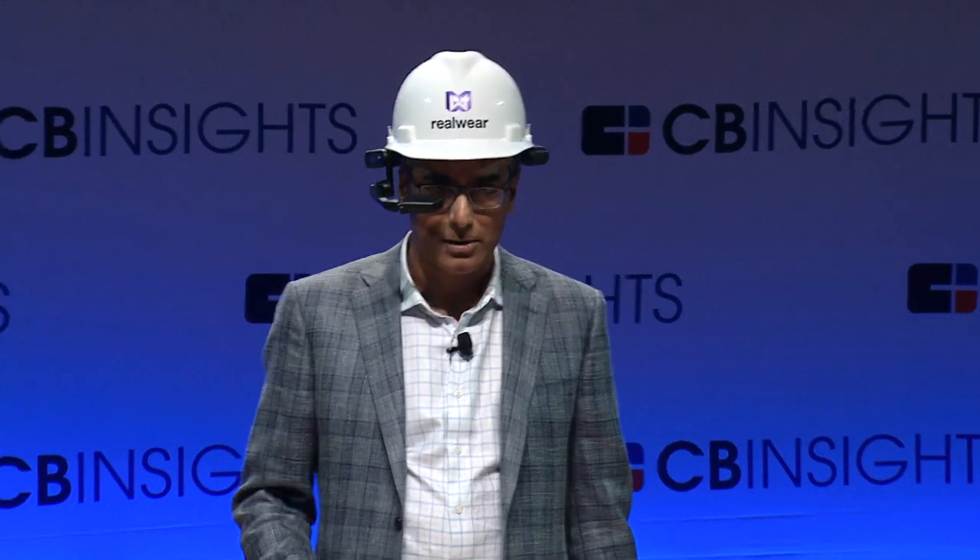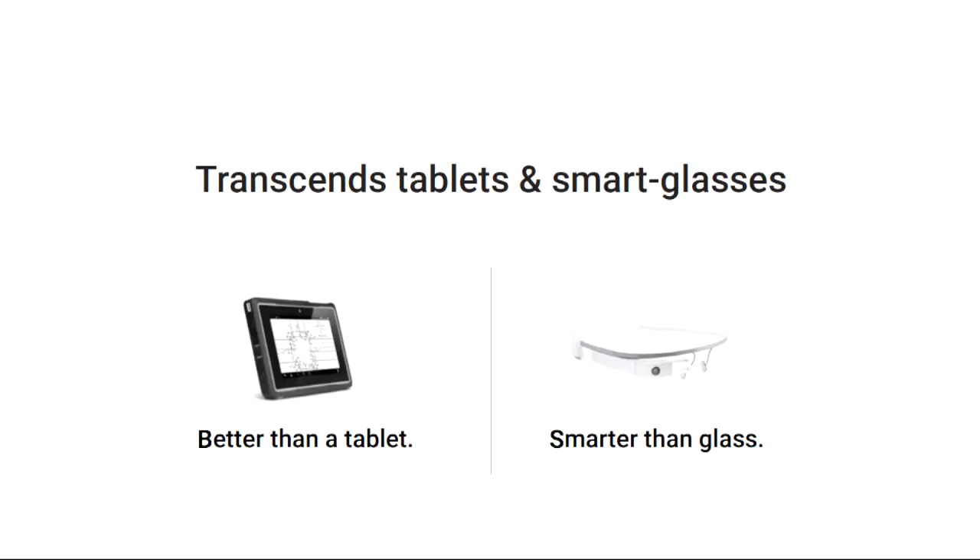You see me wearing our key product, the HMT1. The thing about our particular head-mounted computing device is it is not a pair of glasses. It's not smart glasses. And it's also not a tablet computer, but it has reference to both. It's a tablet-class computer that is powerful, has a display that looks like a 7-inch tablet around here, an opaque display, with an 8-core processor and all the power you get in a tablet-class Android computer.